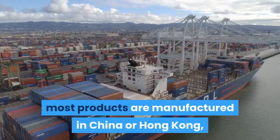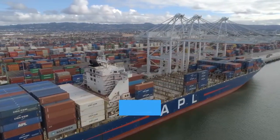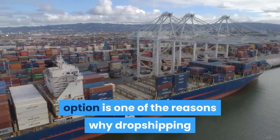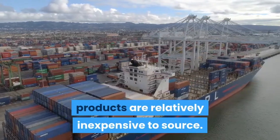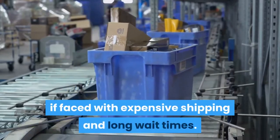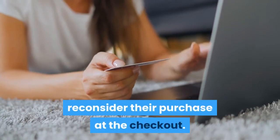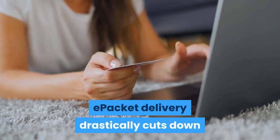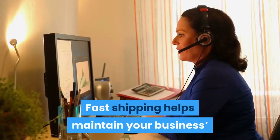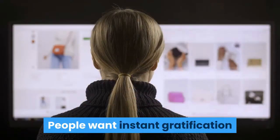E-packet and drop shipping: when it comes to drop shipping, most products are manufactured in China or Hong Kong, meaning many suppliers are also based in this part of the world. E-packet shipping is one of the reasons why drop shipping products are relatively inexpensive to source. The benefits of a cheap item can be negated by expensive shipping and long wait times, which can cause online shoppers to reconsider their purchase at checkout. E-packet delivery drastically cuts down shipping times for drop shipping orders.